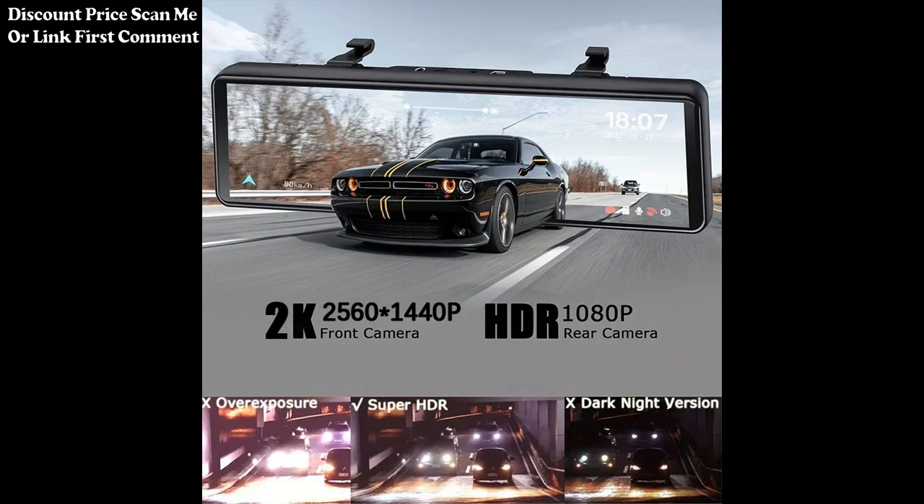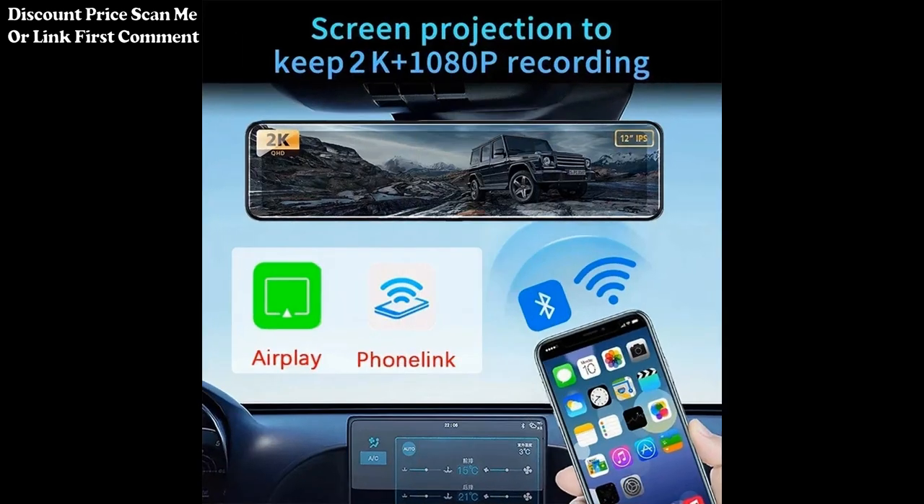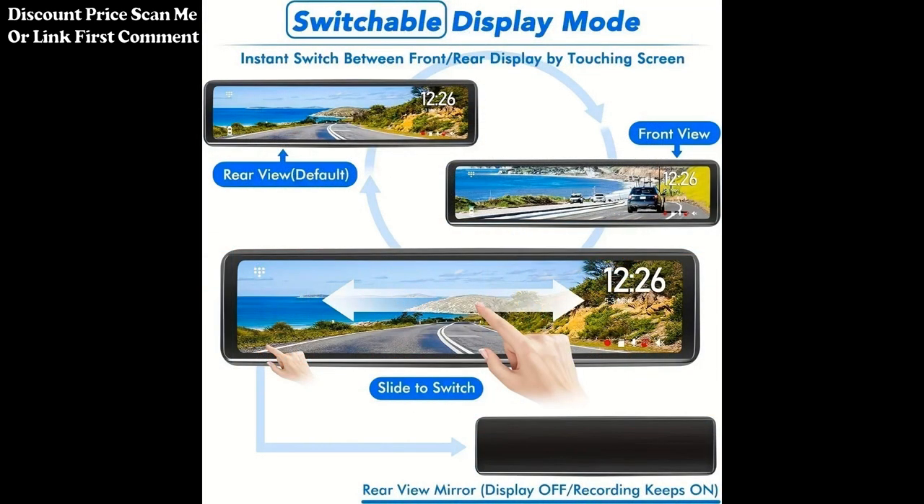The parking monitor feature can automatically start recording when the vehicle is parked. This is particularly useful for capturing footage in case of unexpected events or accidents when the car is unattended.